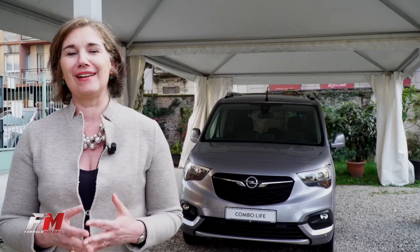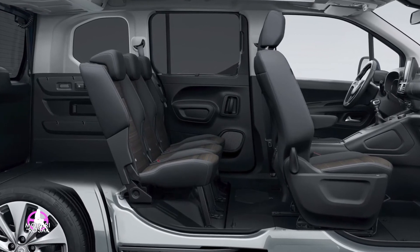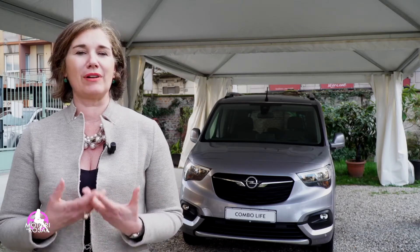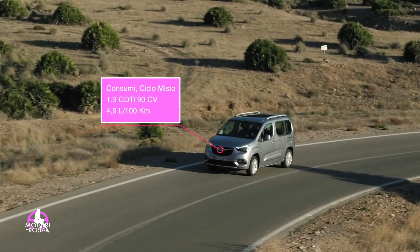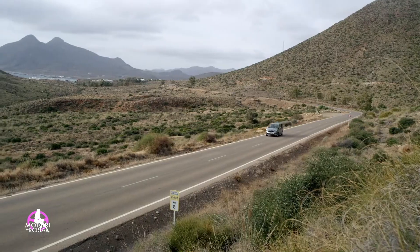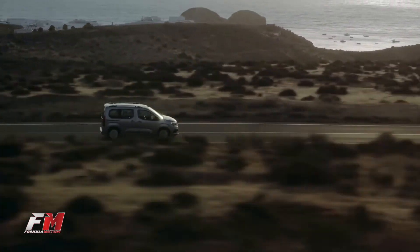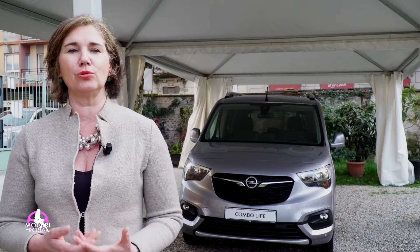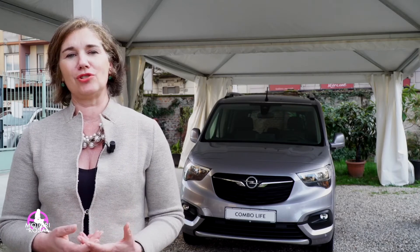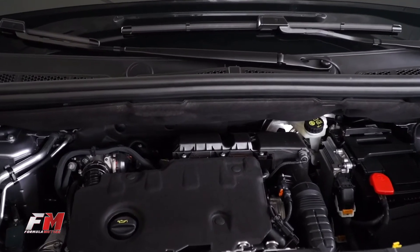È un veicolo efficiente in termini di peso, meno di 1500 kg, quindi un veicolo leggero che consumerà poco e avrà una buona prestazione. Ha delle motorizzazioni estremamente efficienti: due opzioni, diesel 1.5 da 75 a 130 cavalli e un benzina 1.2 da 110 e, in futuro, anche da 130 cavalli.